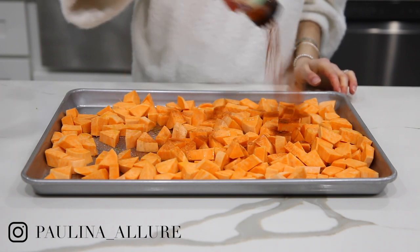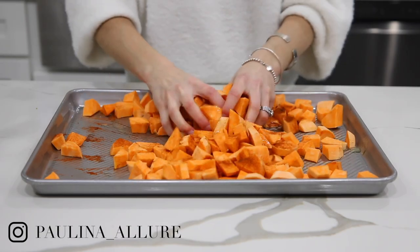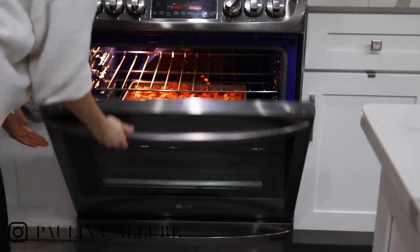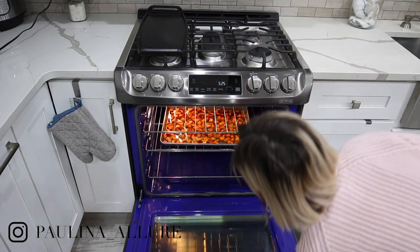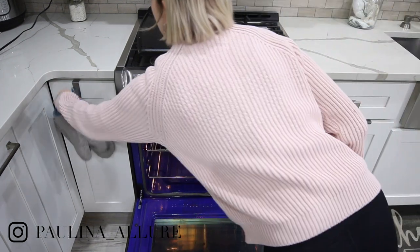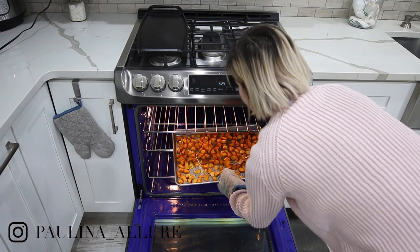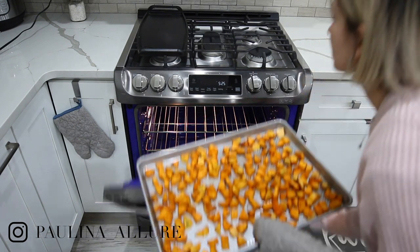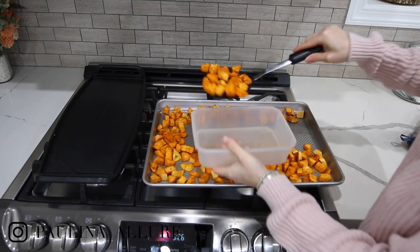Sometimes I do garlic powder too, which I didn't do for this one, but that's also a great option. Along with paprika. I usually cook them at 400°F for about 25 to 30 minutes. You want to make sure that your fork goes through them, because a hard sweet potato does not taste good — make sure they're nice and soft. Then you can transfer them into another container and you're all set.